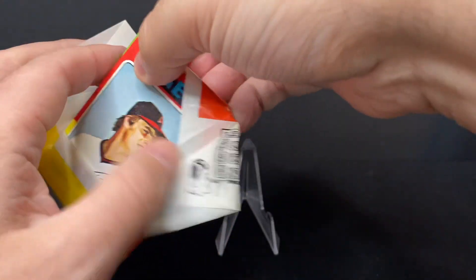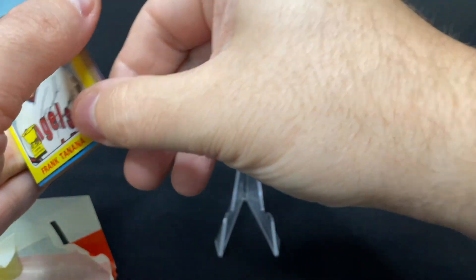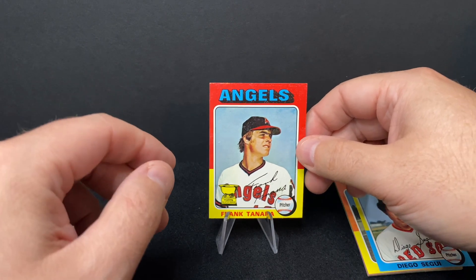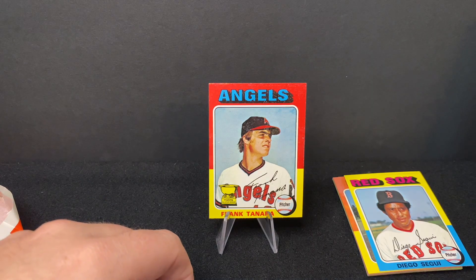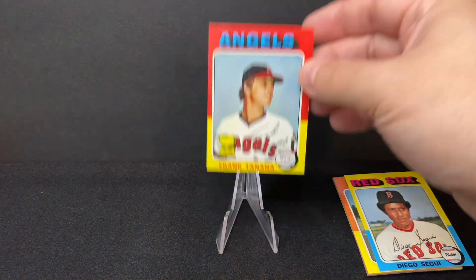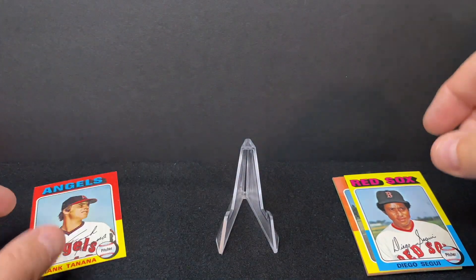Let's get into this. The gum got stuck to the back of someone's card — we'll check that out later. The first card is Frank Tanana, who had a long career in the major leagues. This is a Topps All-Star Rookie card. The cut is off a little bit, but still a really nice card. Frank Tanana pitched for a very long time — upwards of 20 years — with the Angels, also with the Tigers, and he did briefly pitch with the Red Sox as well. Just a talented, long-term, durable starting pitcher.